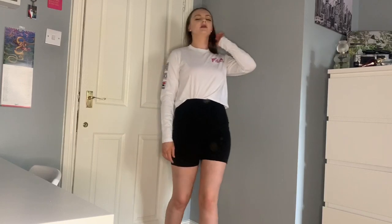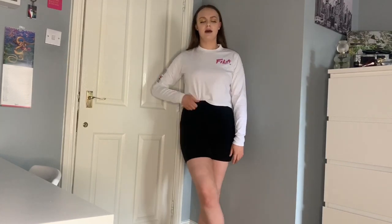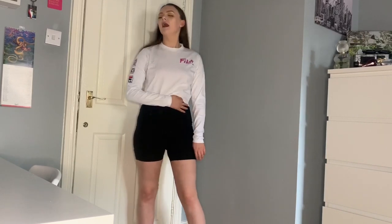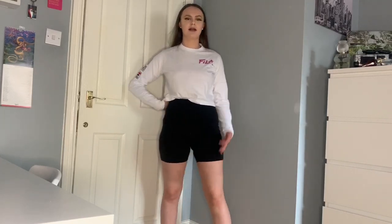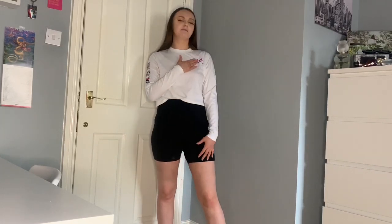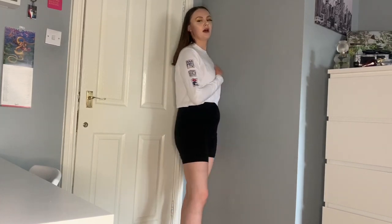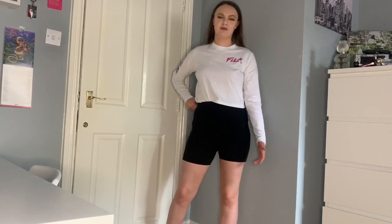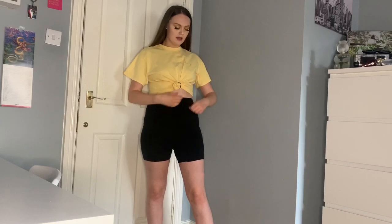Moving on to some tops — I've got this filler top on from, I believe, Urban Outfitters, but I'll try and link it below. I literally love this top so much — it looks really cool and it's a bit different for the feel, not the usual logo. I've just tucked a tiny bit of it into the cycling shorts. With some trainers and a black bag — or even a bright bag, like a red or pink one to go with the logo — I think it looks really cool.